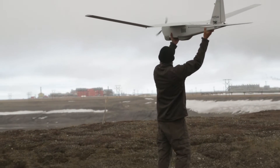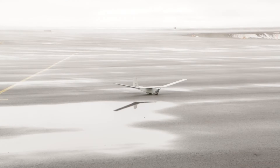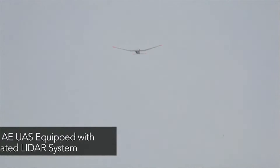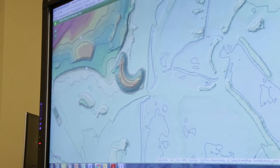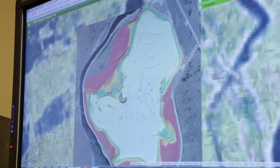We're in Prudhoe Bay, Alaska today to observe the first FAA-approved flight of an unmanned aerial vehicle. This is a breakthrough for BP because it's going to allow us to even further improve our operations while at the same time reducing safety risk. We can fly the unmanned system at 200 feet over the ground and get high resolution three-dimensional maps of the ground.